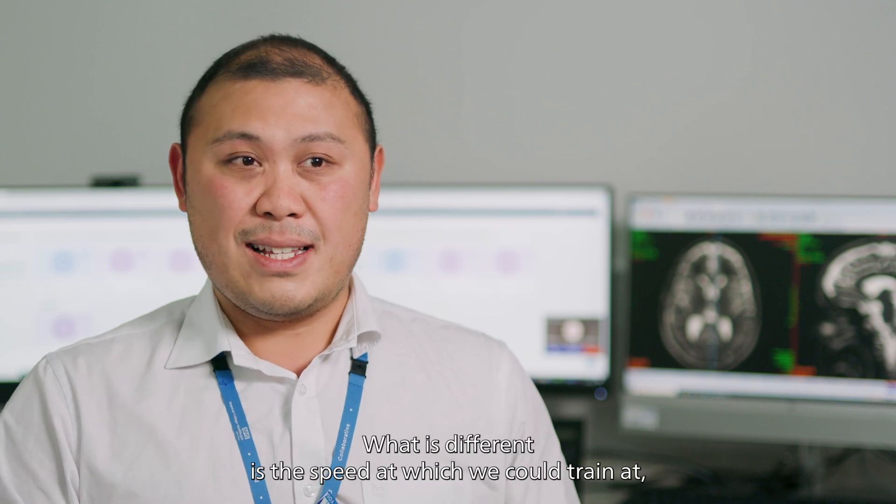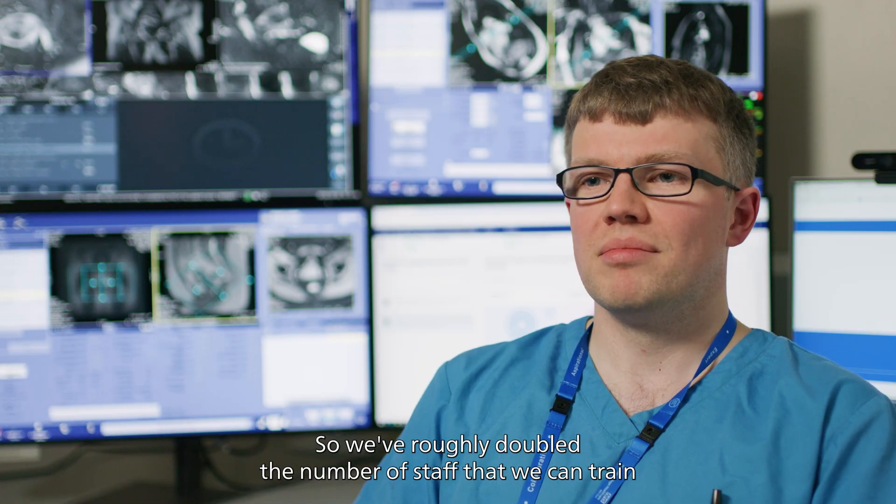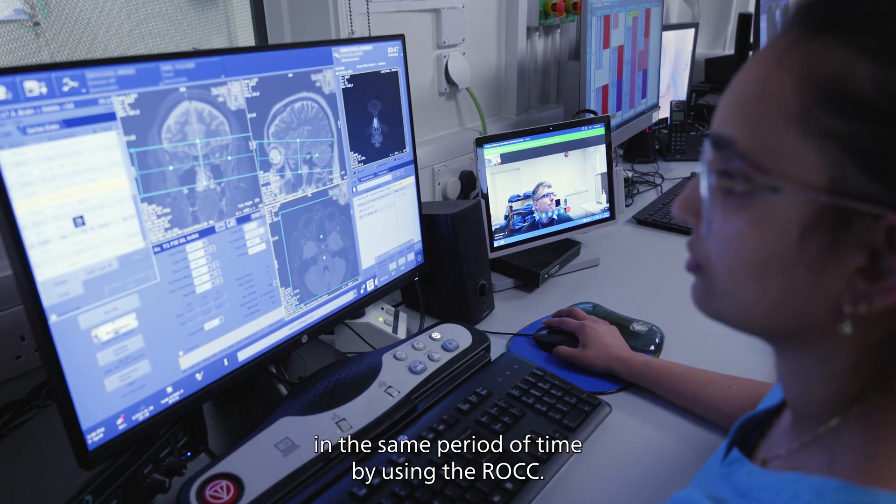What is different is the speed at which we could train, as well as the efficiency with which we could train. We've roughly doubled the number of staff that we can train in the same period of time by using the ROC.